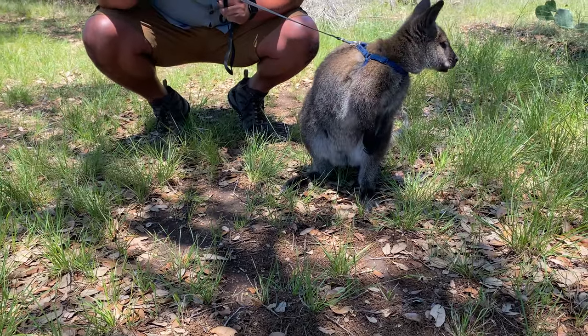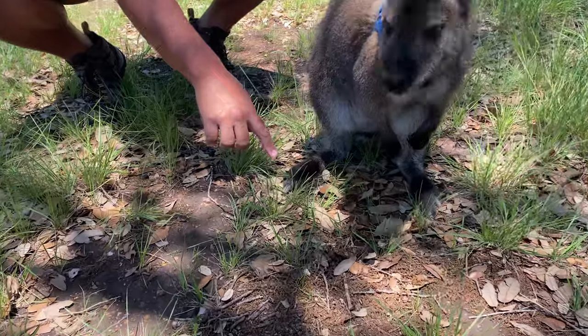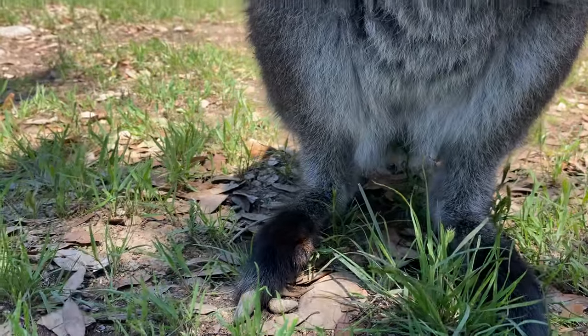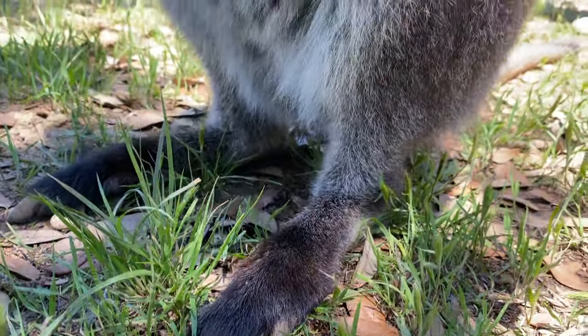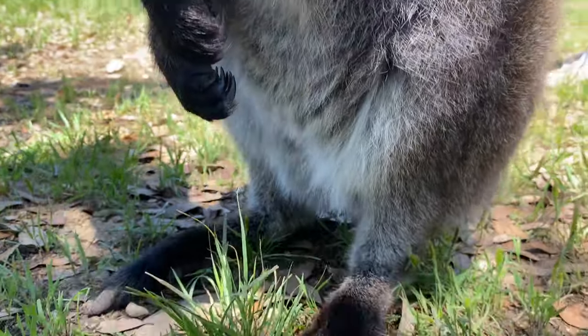They've got little tiny front arms and very big powerful feet. Look at the toes — can you see them? They've got one large middle toe for propulsion and an outside toe for steering and stability. And then the inside toe — well that's a very special toe. It helps them scratch off mites and bugs they might get on the outback.